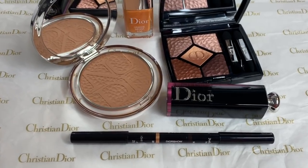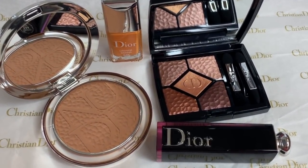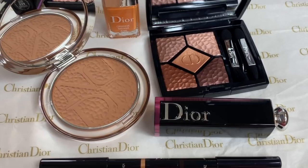Hi guys! Welcome back to my channel. For today's video I am very excited. We are talking about the new Dior summer collection, the Wild Earth 2019 makeup collection. This video is also in collaboration with my friend Aniko Vita here on YouTube.